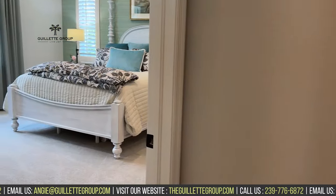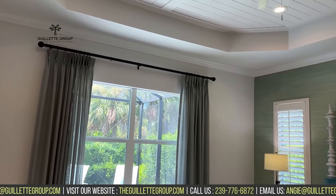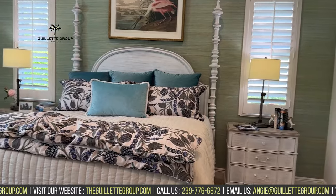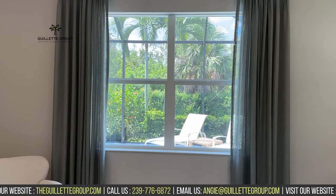Let's head on back to the primary bedroom. Really nice size primary bedroom — this model has a tray ceiling. I mean, tons of room in this. This is a king size bed with lots of furniture. Great windows looking out over the back.